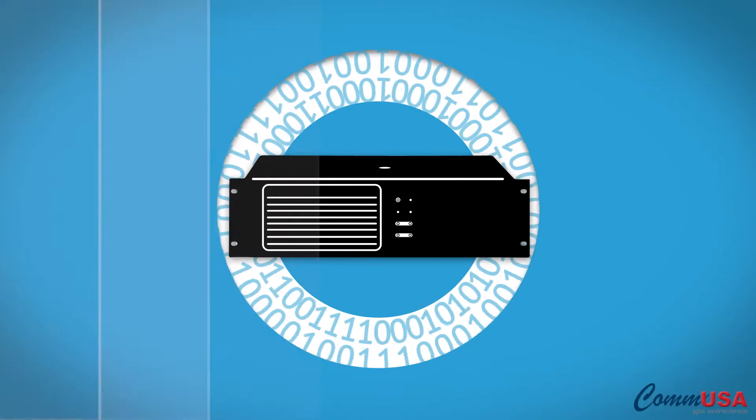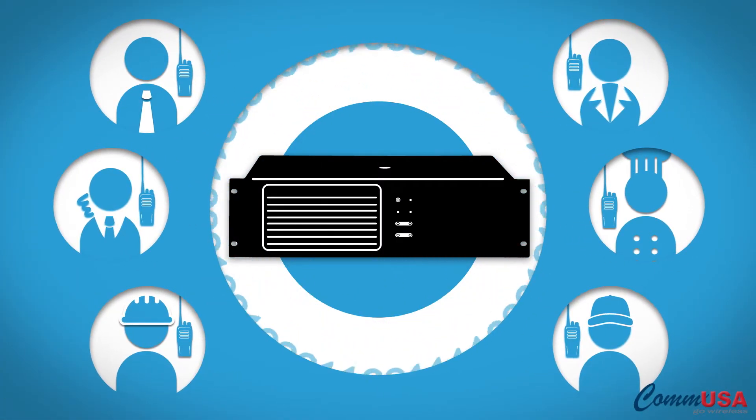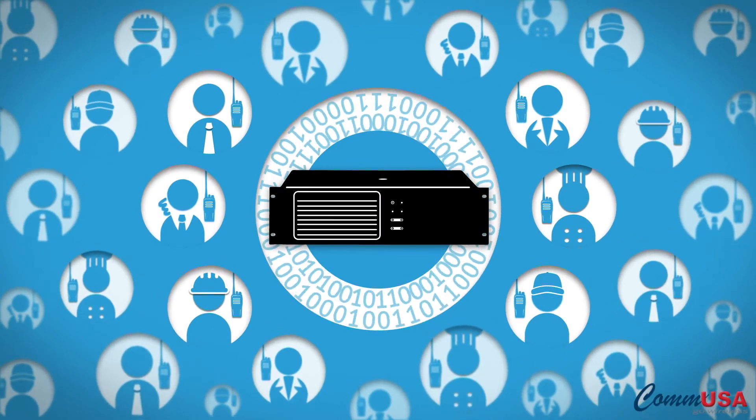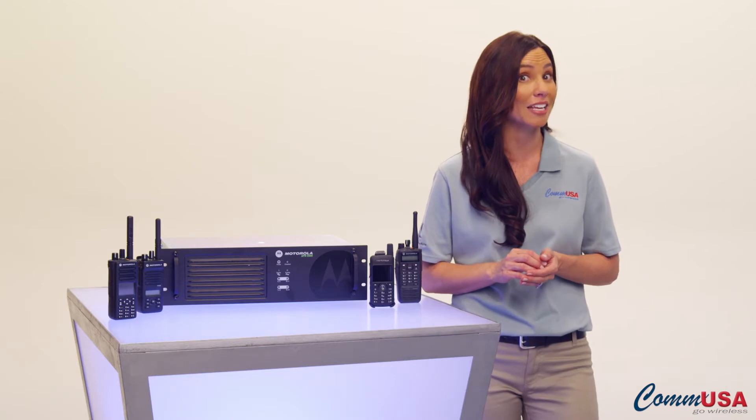Let's say you need more channels. Capacity Plus Single Site Trunking can expand capacity to up to 1,000 channels without adding new frequencies. In a Capacity Plus Single Site Trunking system,